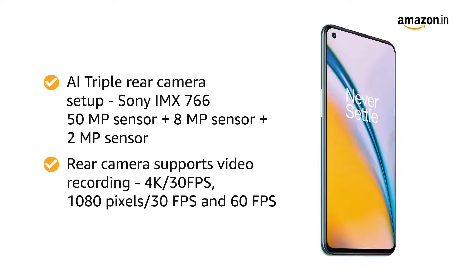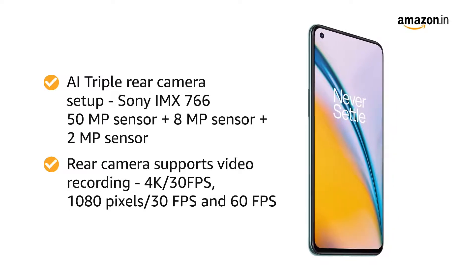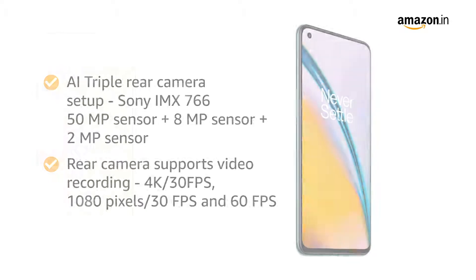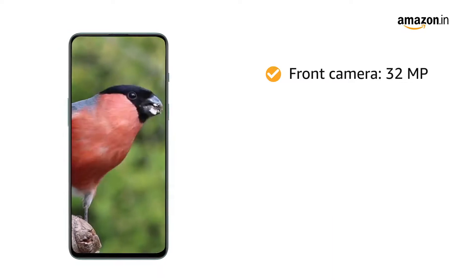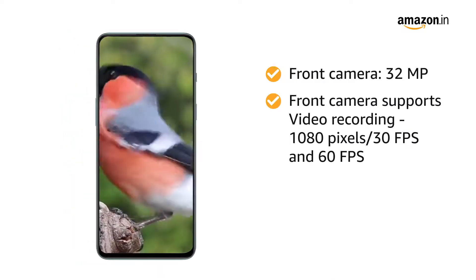The main camera supports 4K video recording at 30fps and 1080p recording at both 30fps and 60fps. You can take high quality selfies with the 32MP front camera, which also supports 1080p video recording at 30fps and 60fps.